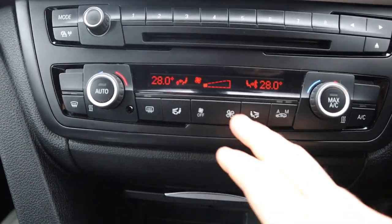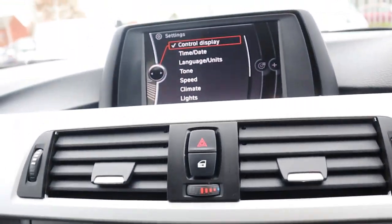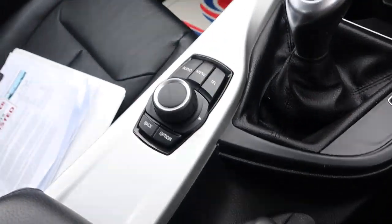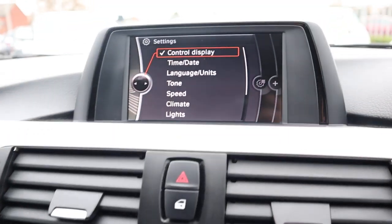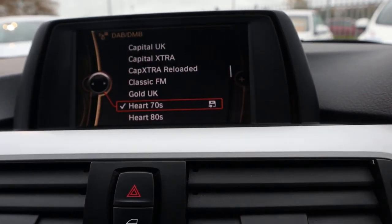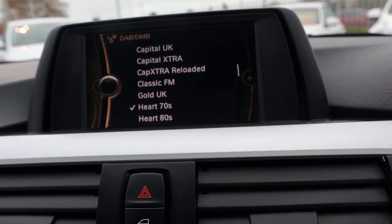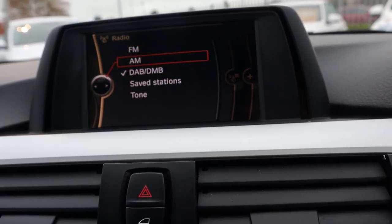Dual zone climate control with a digital display there as well. Your media interface is all controlled down here. Let's show you a few of the features — DAB radio being the one that I would prefer over all of them. You've also got AM and FM radio.